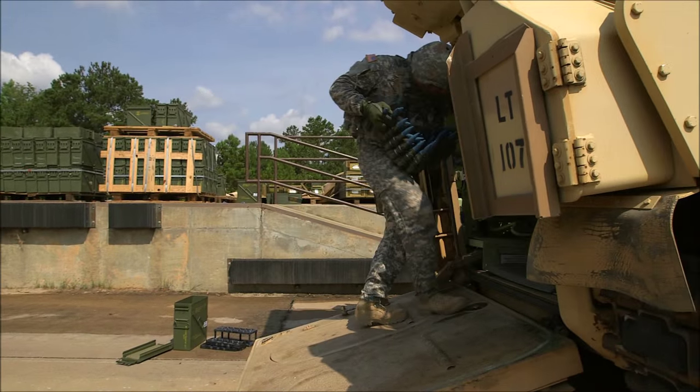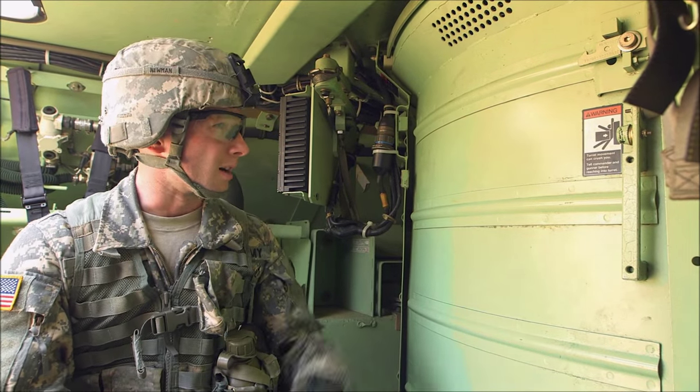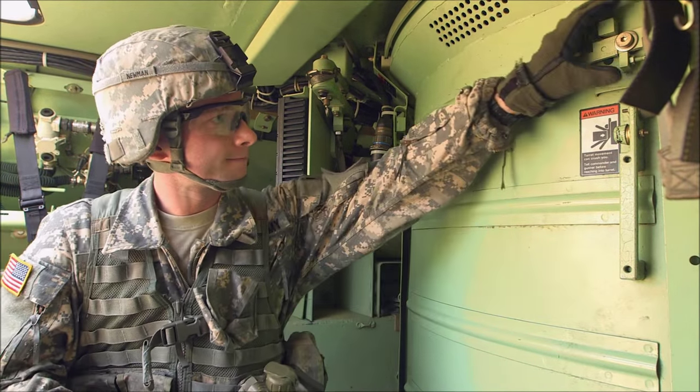Finally, they must install the 25mm barrel, remove the main gun feeder assembly, foresight the main gun, and load and unload AP and HE rounds.